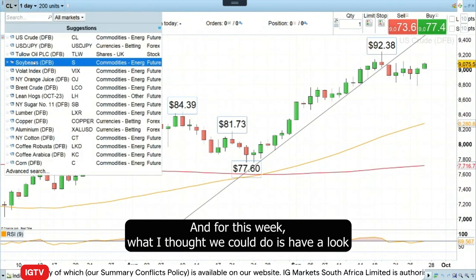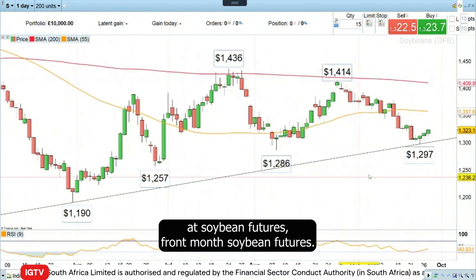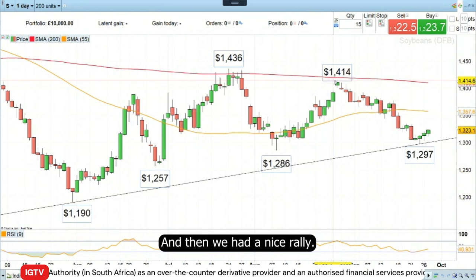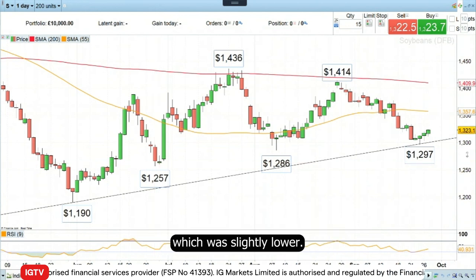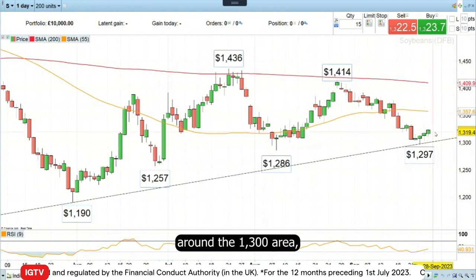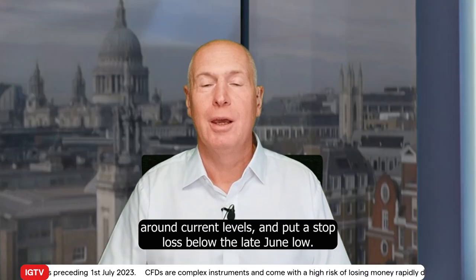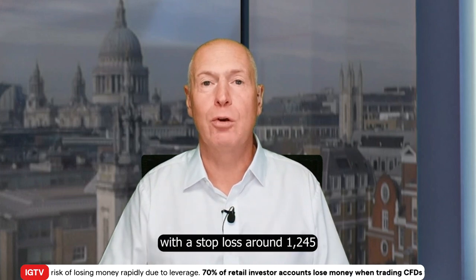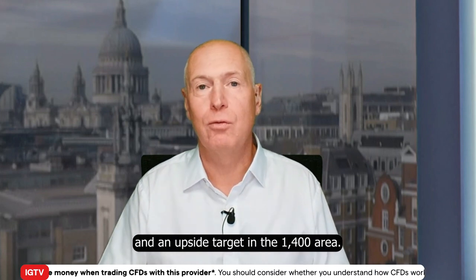For this week, what I thought we could do is have a look at soybean futures. This is front month soybean futures, and you can see here we bounced off some support that we tested in August, and then we had a nice rally. Similarly, we had a rally from the late June lows, which were slightly lower. So for that reason, I would like to go long soybeans around the 1,300 area — around current levels — and put a stop loss below the late June low. So today's trade on Trading the Trend is to go long soybeans with a stop loss around 1,245 and an upside target in the 1,400 area.